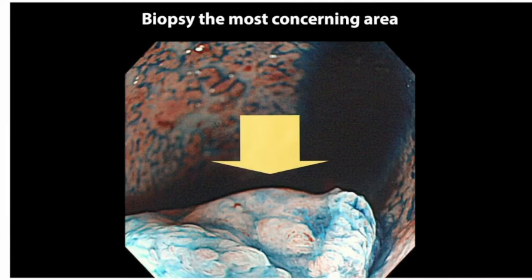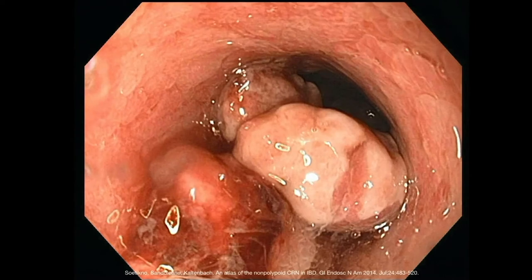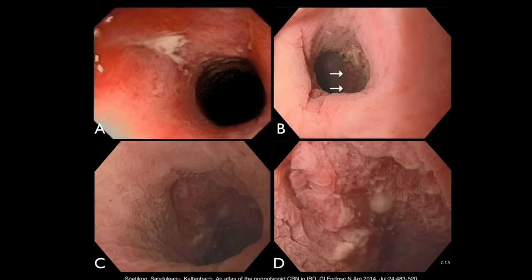Some limitations of chromoendoscopy include difficulty when examining a segment with multiple large pseudopolyps or a stricture in the setting of ulcerative colitis. In a segment with multiple pseudopolyps, it is very hard to figure out if there is an associated dysplastic lesion in the surrounding area. Similarly, with a stricture, it is hard to determine if the abnormal area represents ongoing inflammation or a dysplastic pathology.